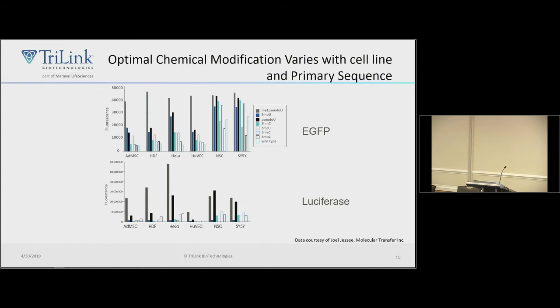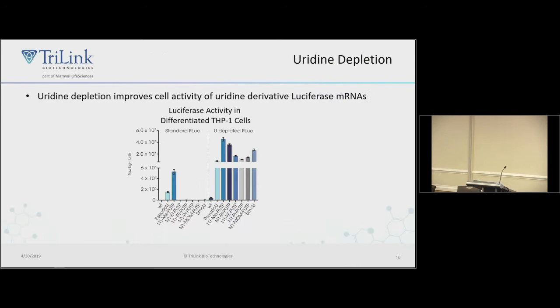An important point: looking at different modifications across different cell lines with EGFP versus luciferase sequences, the patterns are different. This tells you that primary sequence matters. If you're going to optimize your construct, do that in the context of your particular open reading frame and not necessarily a reporter. A reporter is useful for determining transfection efficiency, but for chemical modifications, you want to do optimization in the sequence context of your specific open reading frame of interest.